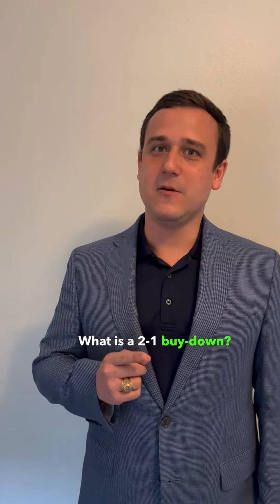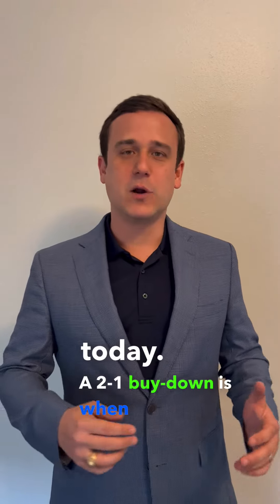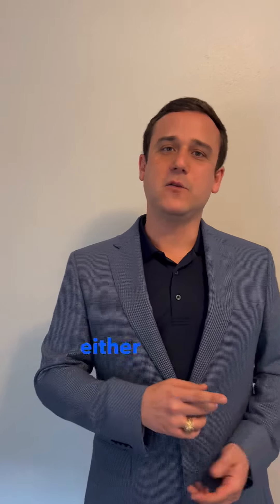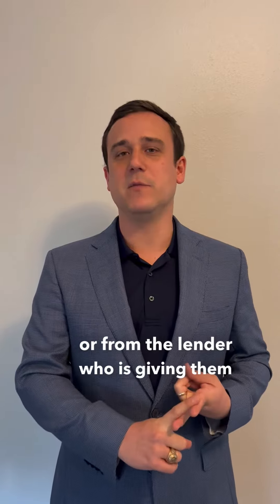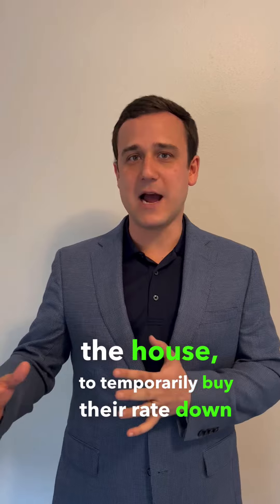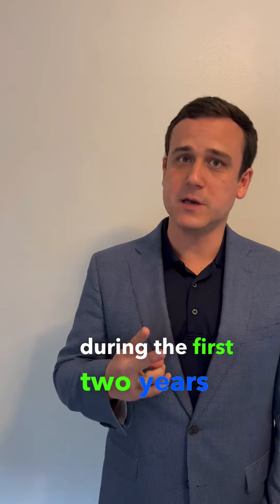What is a 2-1 buy-down? My name is Antonio Gutierrez with Edge Home Finance, and that's what we're talking about today. A 2-1 buy-down is when a borrower purchasing a home secures some funds either from the seller of the home or from the lender to temporarily buy their rate down during the first two years of their loan.